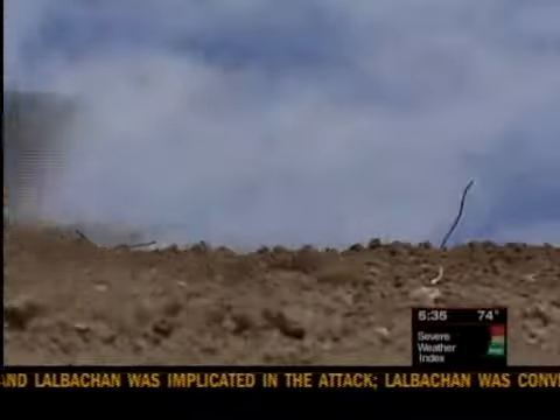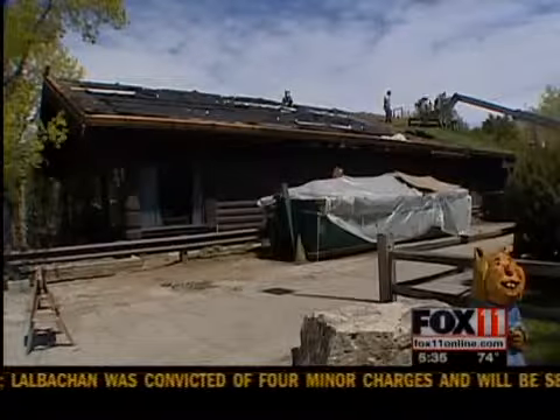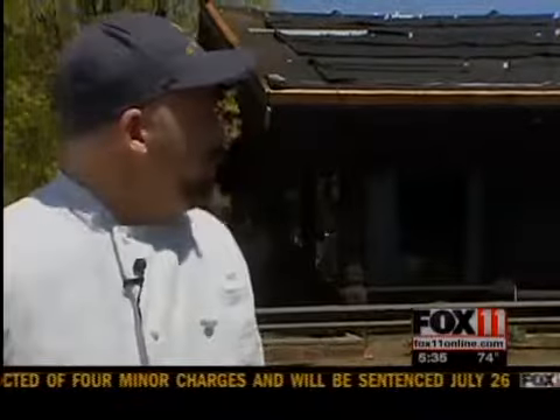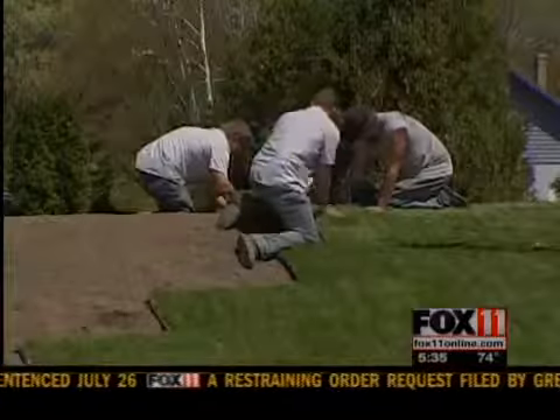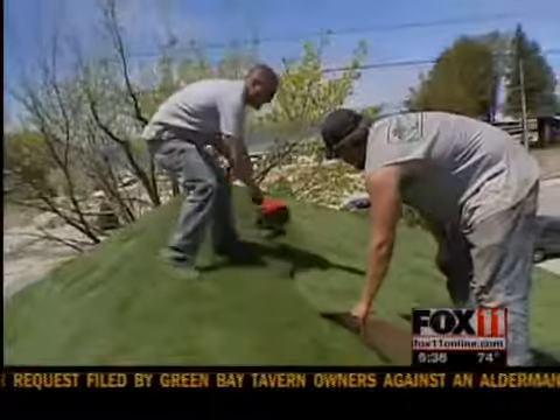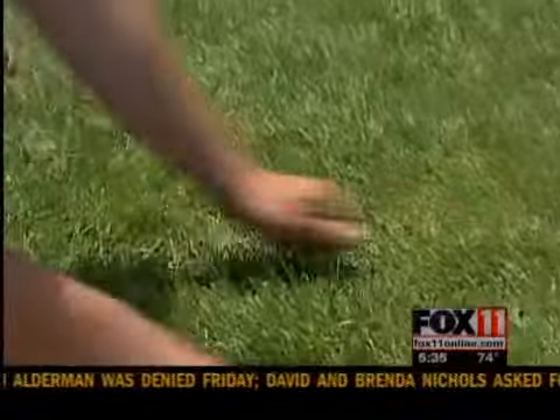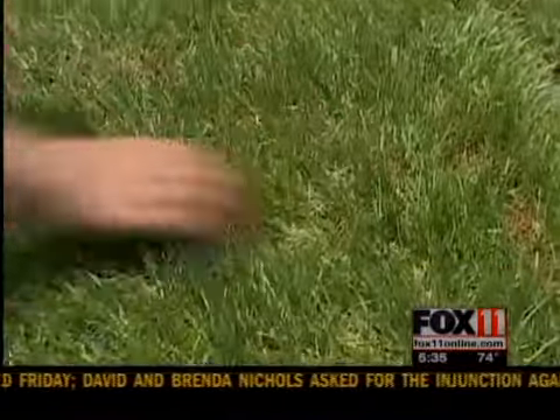We're putting about six inches of soil on here and laying the sod. The grass roof at Al Johnson's Swedish Restaurant is 40 years old and is getting a new roof put up. 2,000 rolls of sod are going up there. In place of the goats that usually graze atop the Sister Bay eatery, are landscapers working section by section to make the roof green again.